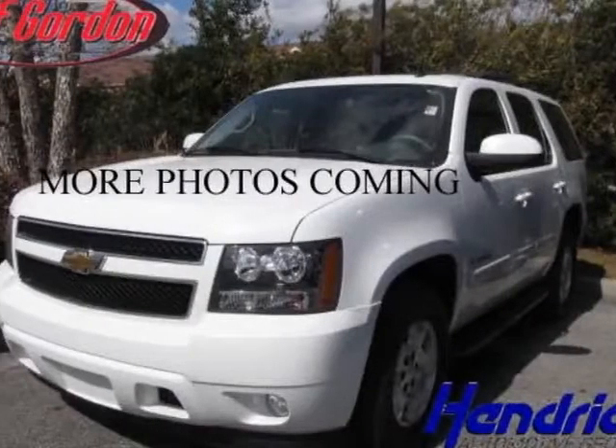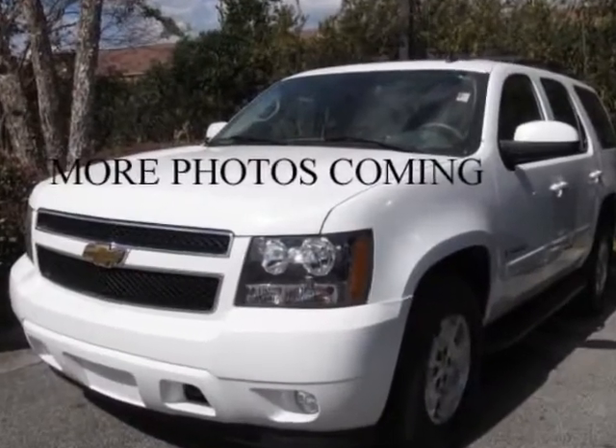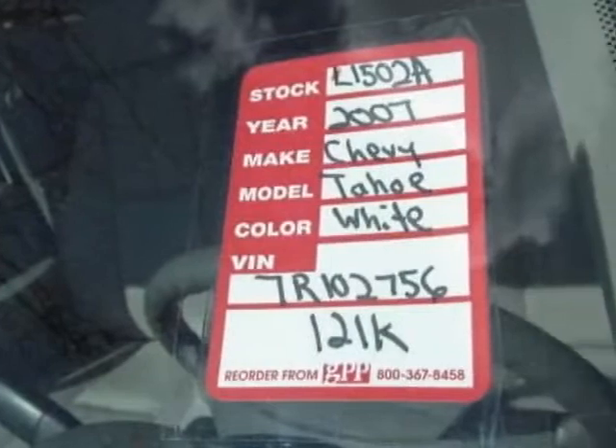Check out this 2007 Chevrolet Tahoe. This Tahoe has just under 122,000 miles. For your protection, a warranty is available for this vehicle.